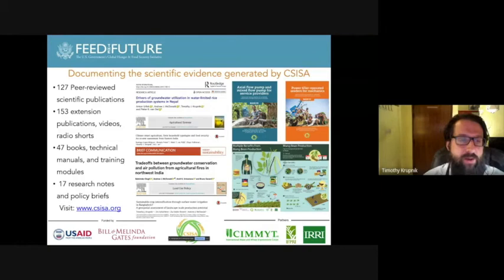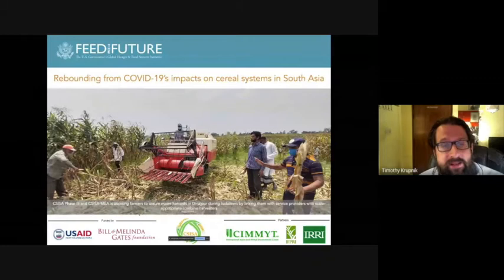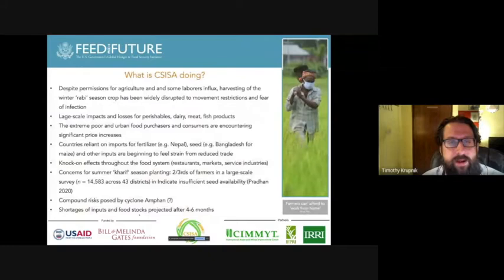We are now facing very unusual times. The impact of COVID-19 has also affected cereal production systems in South Asia, and CISA has started to do work focusing on ways we can help rebound the agricultural and food systems sector from the impacts of COVID-19. We've tried to understand what is happening with the COVID crisis and food systems by doing quick and rapid studies on problems that will need to be addressed.